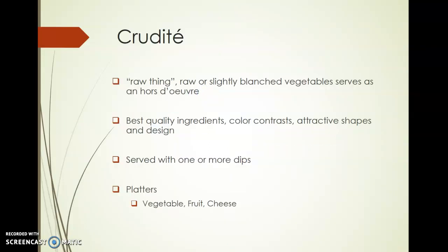Moving on to crudités — the word means 'raw thing' and refers to raw or slightly blanched vegetables served as an hors d'oeuvre. You can display them uniquely in a small shooter cup with a nice hummus or some type of vegetable dip underneath. You always want to pick the best quality ingredients and have great color contrast. When you blanch broccoli, it brings out that green color, and you can incorporate a little salt to bring out some natural flavor as well. Cauliflower is another great one — slightly blanched, it brings out a brilliant color. They could be served with one or more dips arranged creatively on the platters.